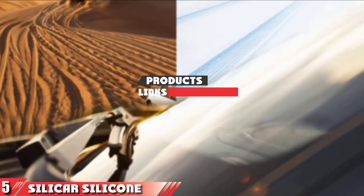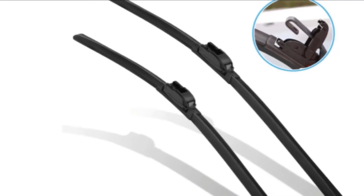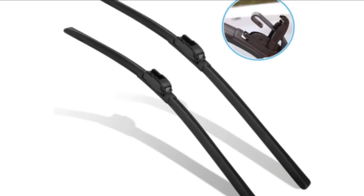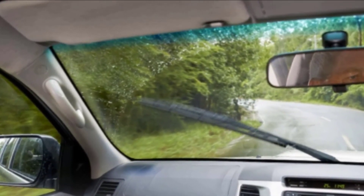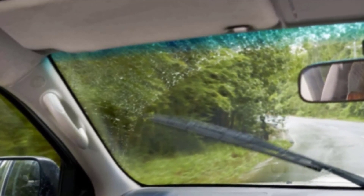Finally at number five, we have Silikar Silicon wiper blades — another option sold in pairs, available in a variety of sizes. These are beam frameless wiper blades with an aerodynamic design to reduce wind-related drag, noise, and stress. Silikar's blades will fit U and J-hook wiper arms, which should cover the vast majority of vehicles. Like all of our other recommendations, these silicon wiper blades will leave behind a water repellent barrier on your windshield that lasts for months. The company says these blades will stand up to temperatures ranging from minus 80 degrees centigrade to 200 degrees centigrade.